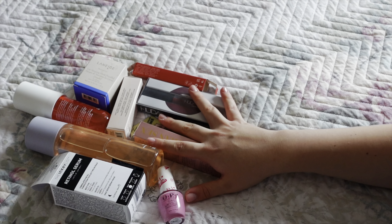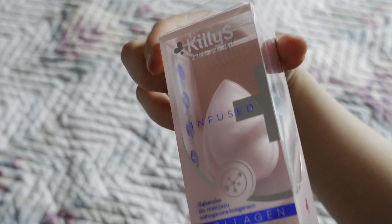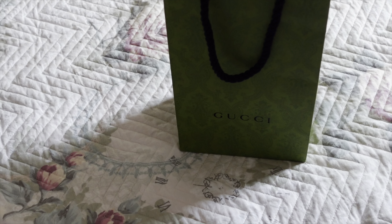That's everything from Sephora. Oh, my mom also gave me this beauty blender from a brand infused with collagen — she said it was expensive. I don't know which brand it's from but I always need a beauty blender so we love it.